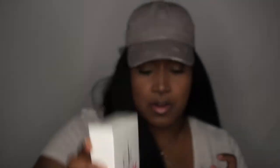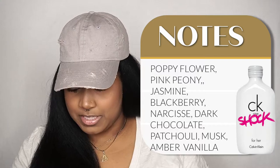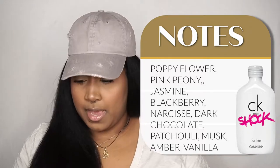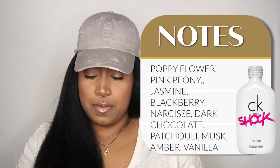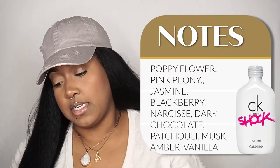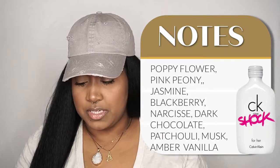CK1 Shock for Her. I don't remember how any of the Calvin Klein fragrances smell, but I kept looking at them thinking I should try one, so I purchased this one. It's in the floral family. Main notes: poppy flower and pink peony, tomato. Middle notes: jasmine, blackberry, narcisse, and dark chocolate. Base notes: patchouli, musk, amber, and vanilla.